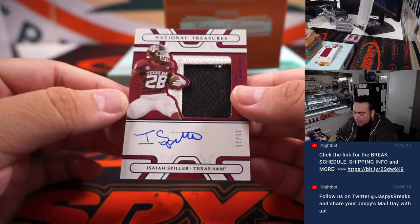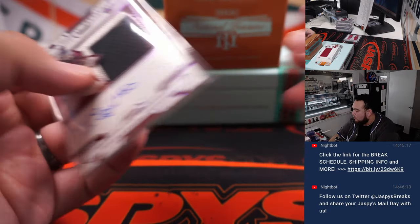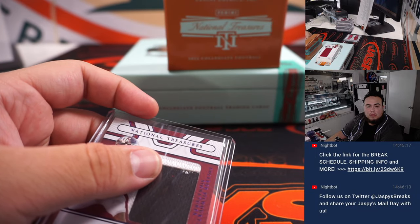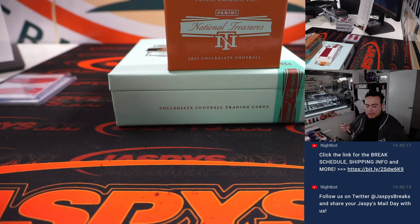Nice two-color patch and autograph — Isaiah Spiller, 16 out of 25. I believe he's a Charger — yes, Los Angeles Chargers, going to Eric.